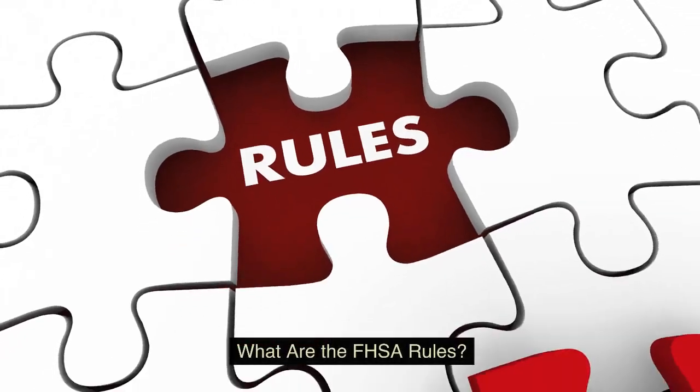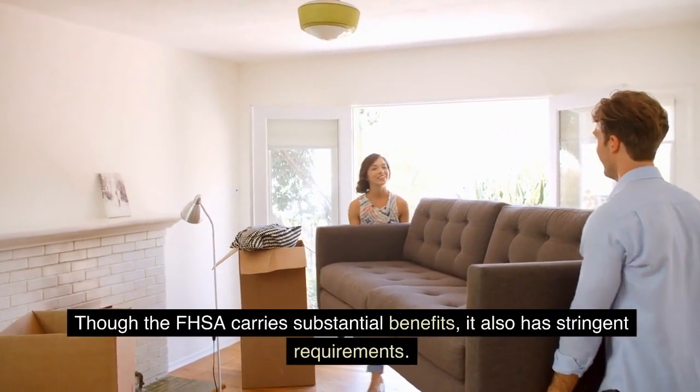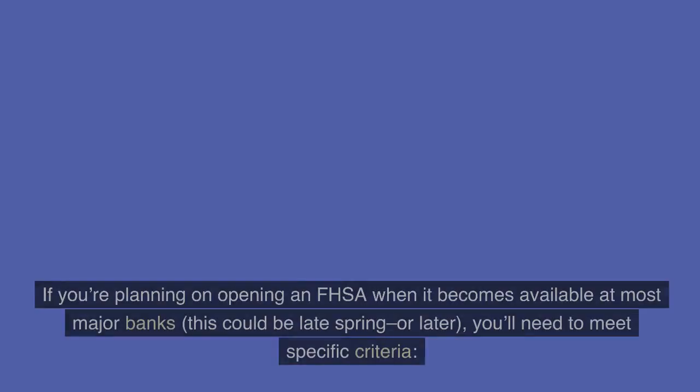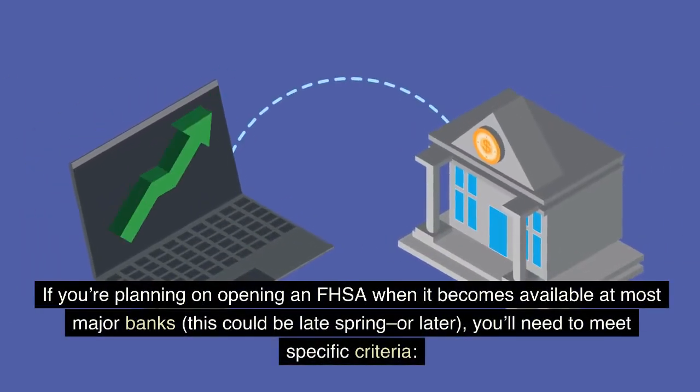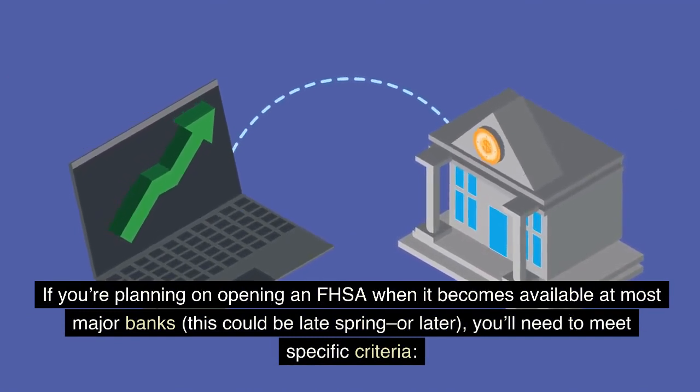What are the FHSA rules? Though the FHSA carries substantial benefits, it also has stringent requirements. If you're planning on opening an FHSA when it becomes available at most major banks — which could be late spring or later — you'll need to meet specific criteria.